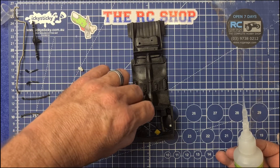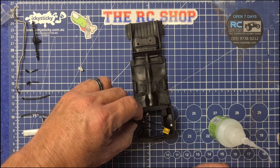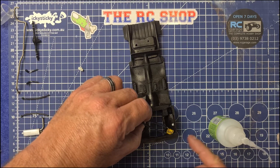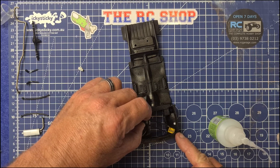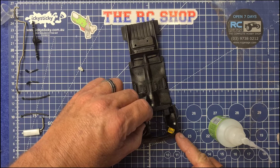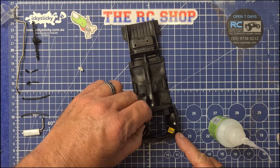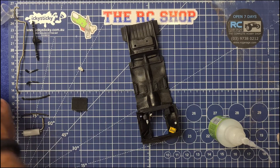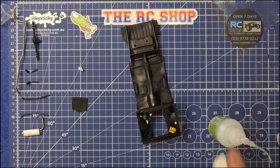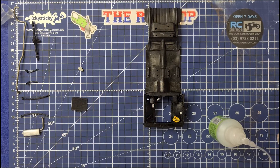Beautiful. Next we'll go the battery — sit that little bugger in there. We'll move that up there, we'll just go here on these little resting points and we'll try and put it on the right spot. Hold it there for a couple of seconds, bit of spray with the CA, activate it, boom — there we go.